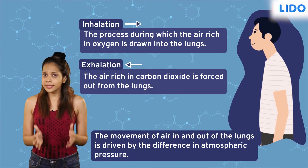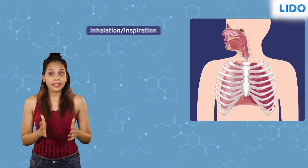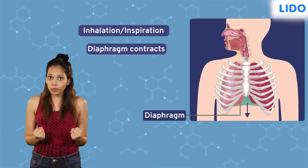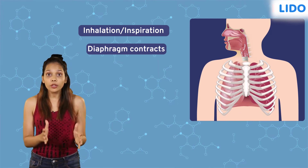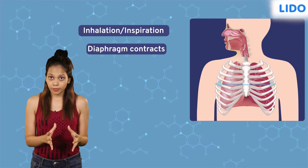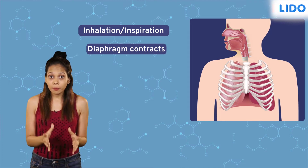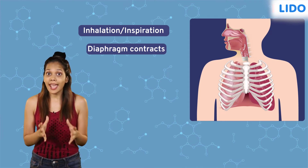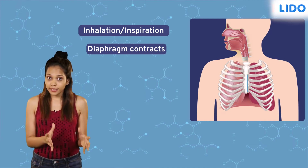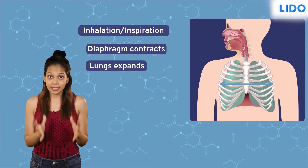The movement of air in and out of the lungs is driven by the difference in atmospheric pressure. Let us now understand this mechanism of breathing a little better. During inhalation, the diaphragm contracts and pushes downwards, thereby increasing the volume of the chest cavity lengthwise. Along with the diaphragm, the rib muscle also contracts. As a result, the rib cage moves upward and outward.